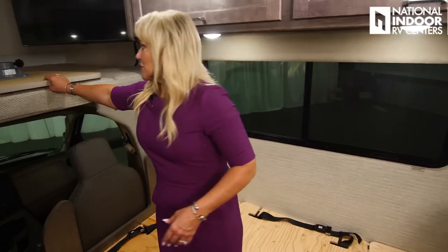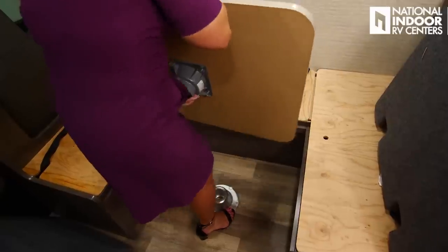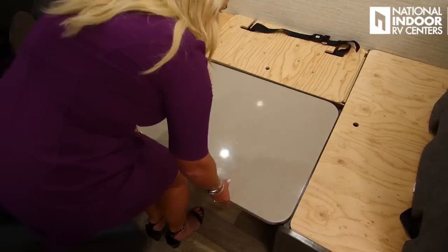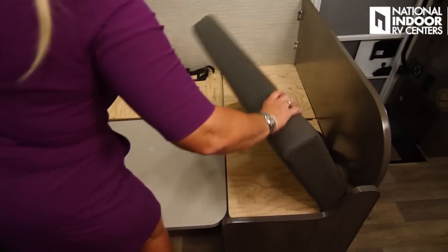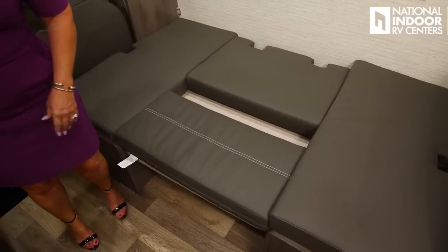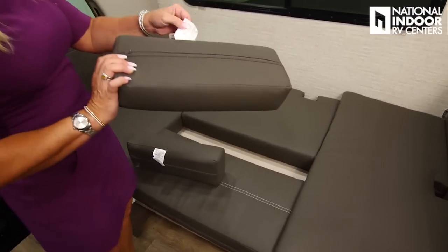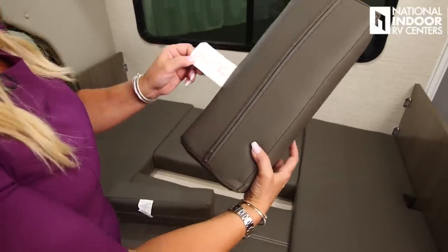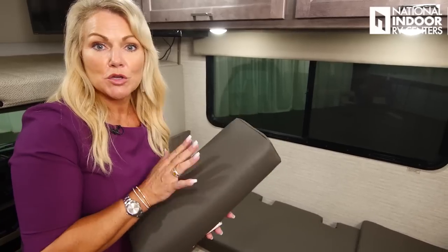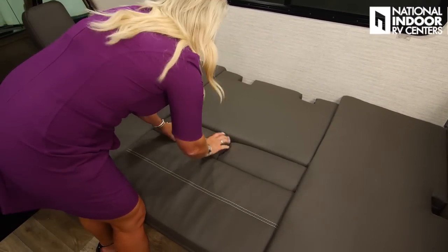To make the dinette into a bed, move the tabletop to become the base, then rearrange the cushions — including two small cushions to complete the bed. If you ever lose or damage a cushion, just use the label to call Winnebago and order a replacement. They do such a nice job on the cushions and upholstery.